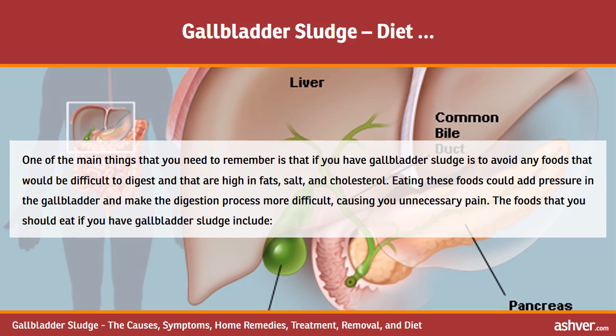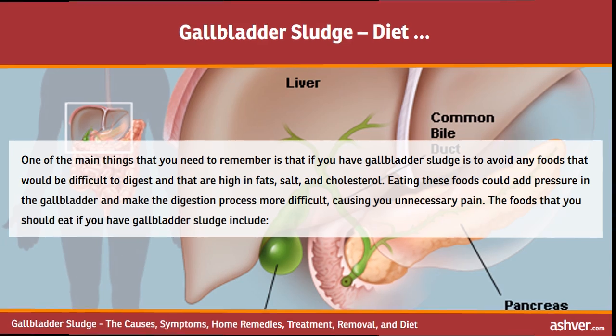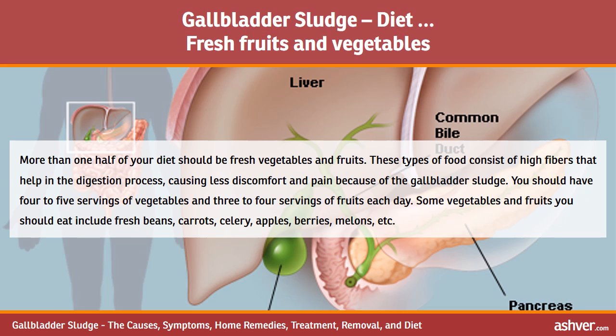Foods you should eat if you have gallbladder sludge include fresh fruits and vegetables — more than half of your diet should consist of these, as they are high in fiber and help with digestion, causing less discomfort. You should have 4 to 5 servings of vegetables and 3 to 4 servings of fruits each day. Some good options include fresh beans, carrots, celery, apples, berries, and melons.